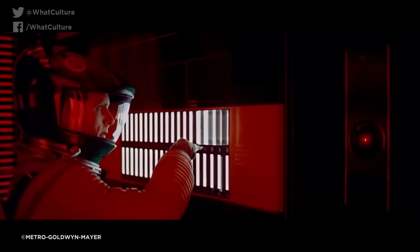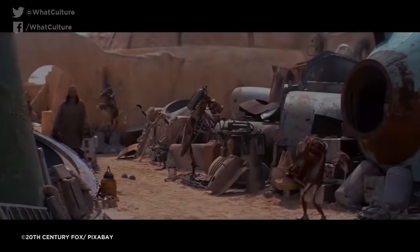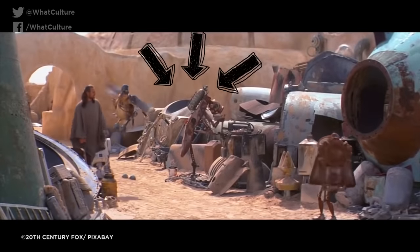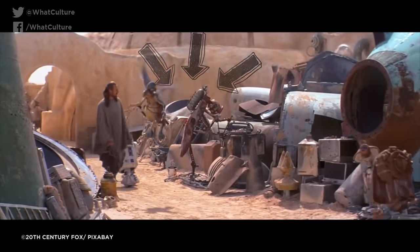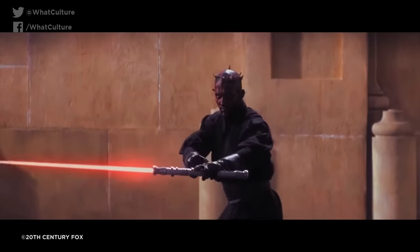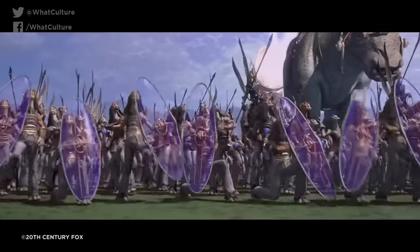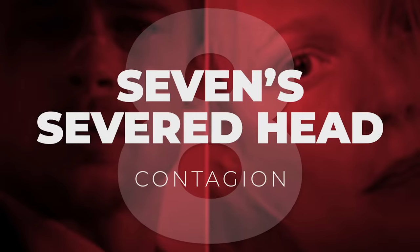But someone clearly didn't get that memo — or did and just ignored it — as the EVA pod makes a cameo appearance in the junkyard in Star Wars Episode I: The Phantom Menace some 31 years later, mere months after Kubrick's death, coincidentally. Or was it? Quite what Stan would have made of this, or of the CGI-slathered abomination that was The Phantom Menace, we'll sadly never know.